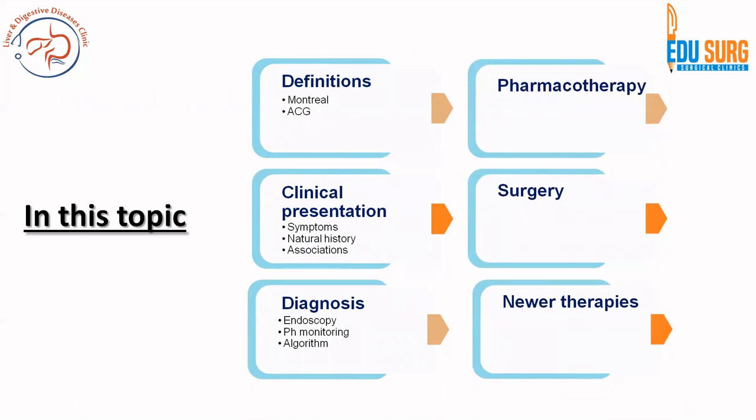If you have not seen the first part, we covered the definitions as per the Montreal consensus as well as the ACG clinical guideline of 2022 and the Montreal consensus of 2007. You can refer to these two articles to understand this disease perfectly. We have seen the clinical presentation, the natural history, and the diagnostic algorithms.